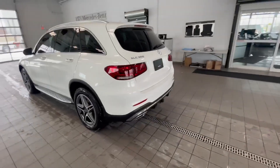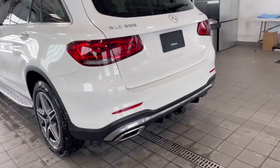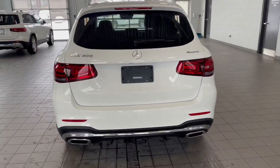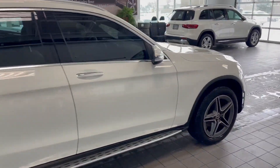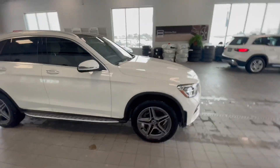This one also has the trailer hitch from the factory, 4Matic all-wheel drive, keyless entry on the door handles, blind spot assist on the mirrors — a lot of really great safety features that way.